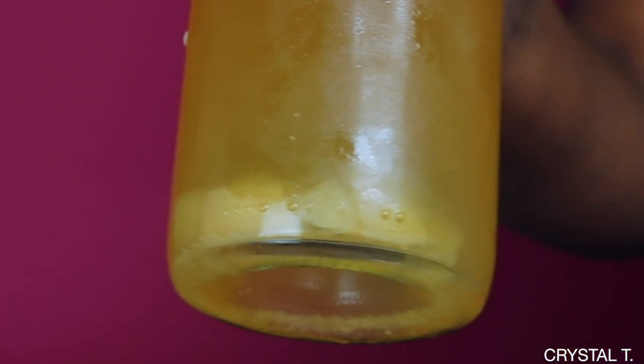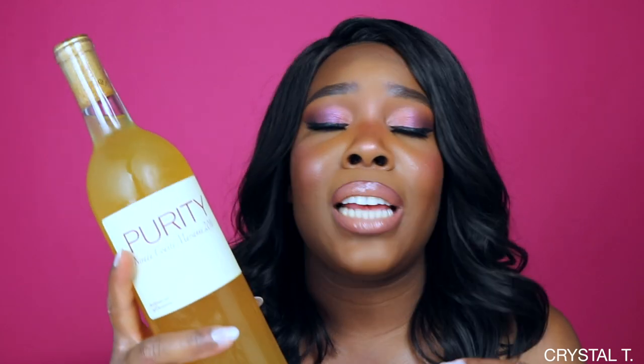If you look at the bottom of the jar, you're going to see a lot of residuals, and this just comes from the wine being natural. This has no added sulfites — whatever sulfites are in there come from the grapes themselves. Lately I've been getting really bad headaches from drinking just regular wines, so I wanted an alternative that would not give me headaches. I stumbled upon natural wines, and after drinking them I will say that I don't have the hangover or the headaches that I usually get from regular wine.